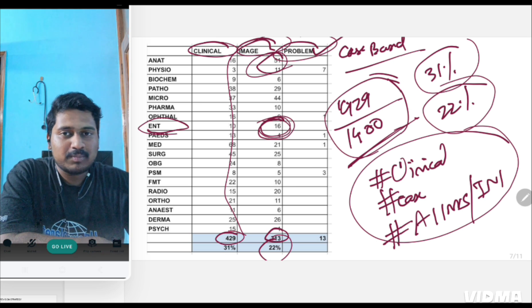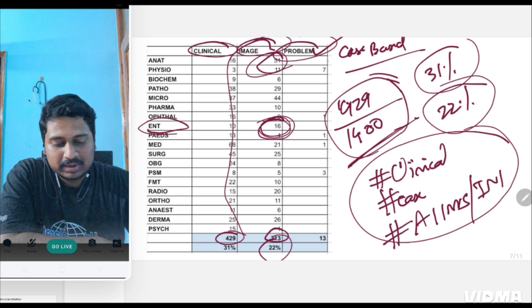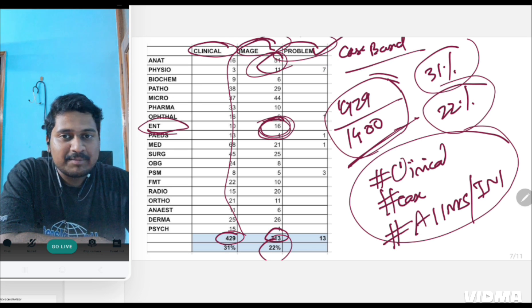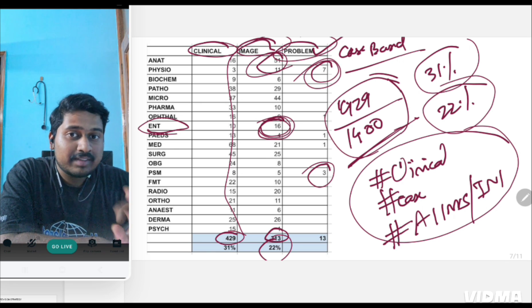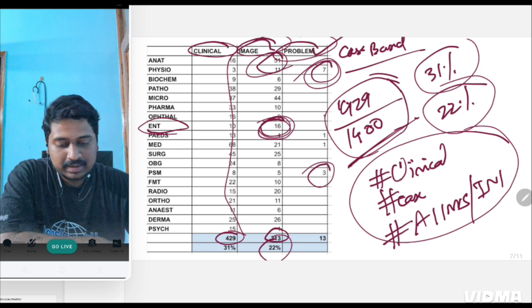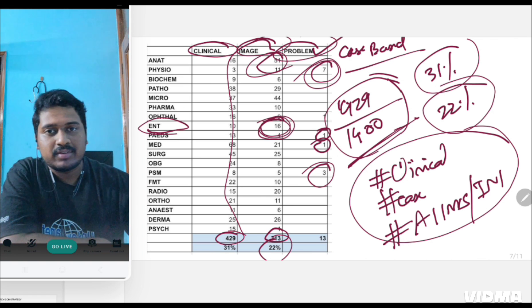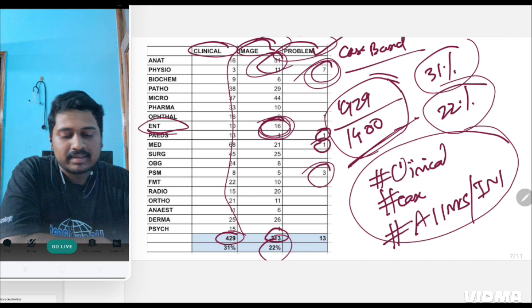Then comes problem-based questions. Even though you might think problem-based questions are more in PSM, actually there are only around three to four purely problem-based questions in PSM — the rest are graphical or multiple-choice type. In physiology, however, seven questions — especially from general physiology — have been problem-based. So problem-based questions are especially important for physiology. One question from pediatrics and one from medicine — mainly ABG or renal — have also been asked.